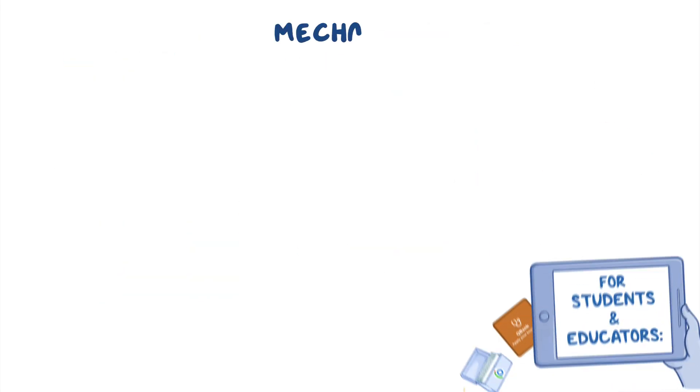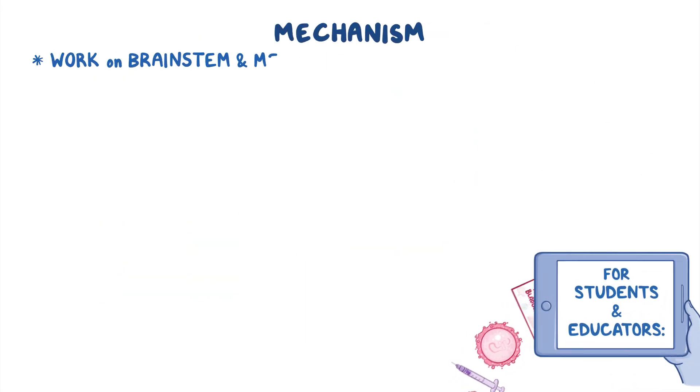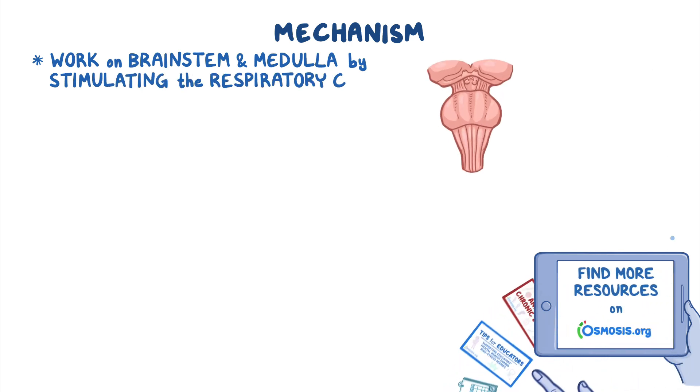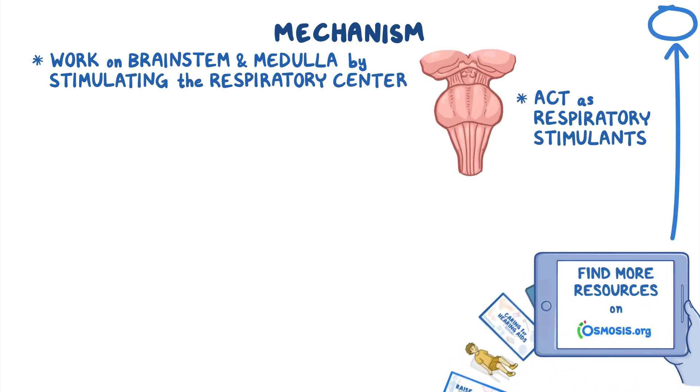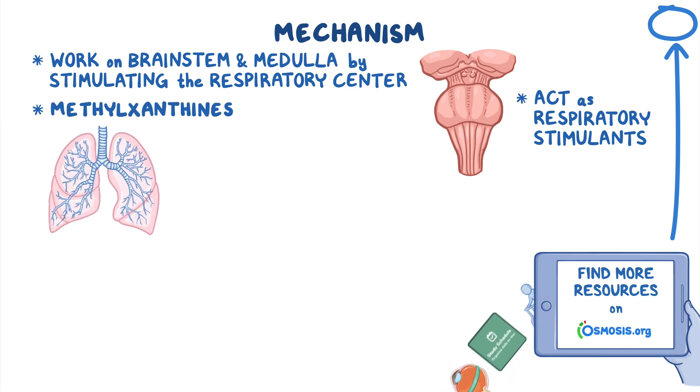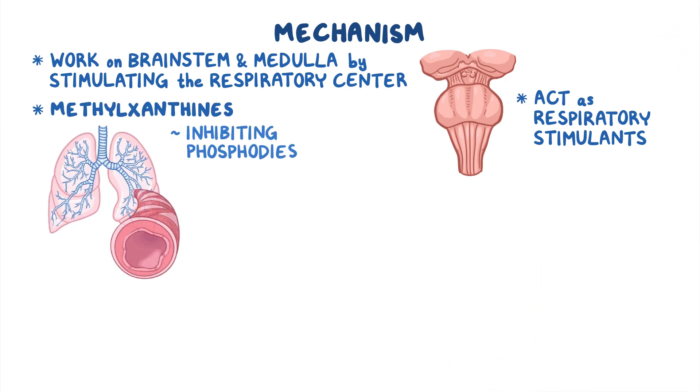Once administered, these medications primarily work on the brainstem and medulla by stimulating the respiratory center, and thus act as respiratory stimulants. In addition, methylxanthines can also act on the lungs by inhibiting the phosphodiesterase enzyme and ultimately cause bronchodilation.